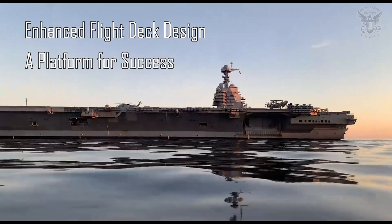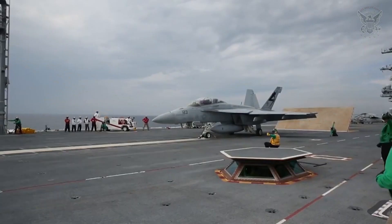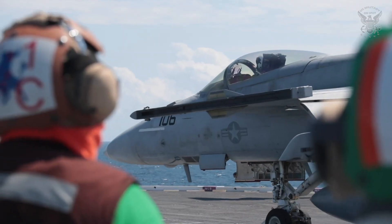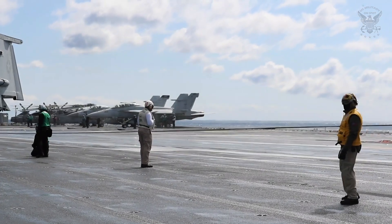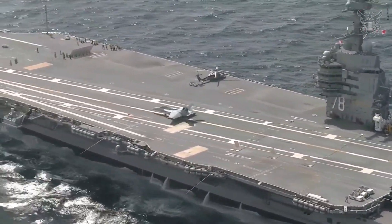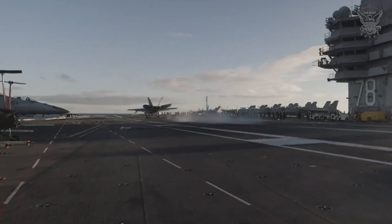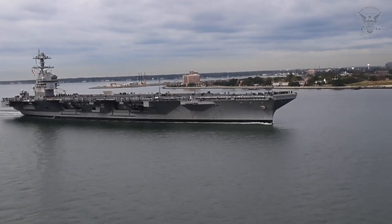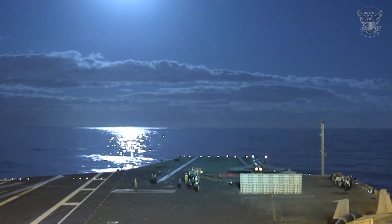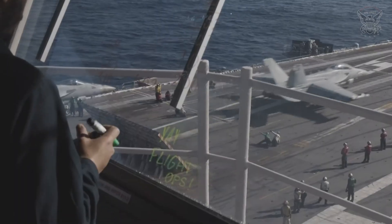Enhanced Flight Deck Design — a platform for success. The flight deck of the USS Gerald R. Ford is a testament to thoughtful design aimed at maximizing operational capabilities. The redesign includes a smaller and repositioned island — the superstructure on the flight deck — providing improved visibility for flight deck personnel. The smaller island also contributes to a more efficient flight deck layout, facilitating the movement of aircraft and supporting a higher tempo of air operations. The enhanced flight deck design is crucial for increasing sortie rates and reducing aircraft turnaround times. This agility is a force multiplier, allowing the USS Gerald R. Ford to launch and recover aircraft more rapidly, increasing the overall operational tempo and responsiveness to changing situations.